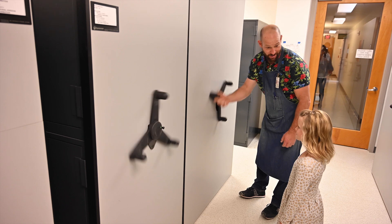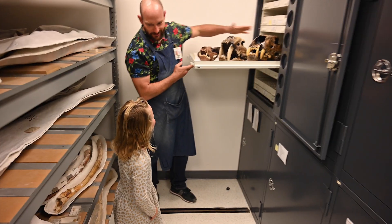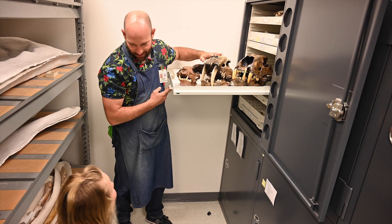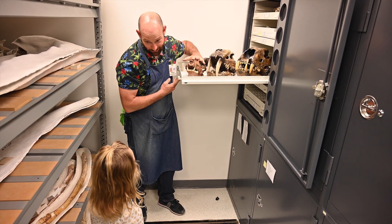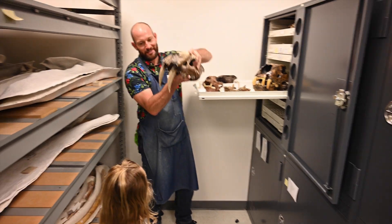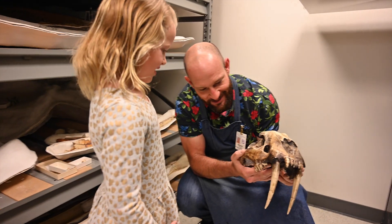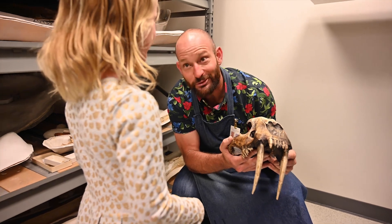I learned about fossils that lived a long, long time ago. This is where we keep all our fossils. It's the American lion, the saber-toothed cat, and the dire wolf. This is the saber-toothed cat. Isn't that cool? Look at those teeth — they're huge!